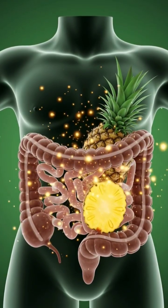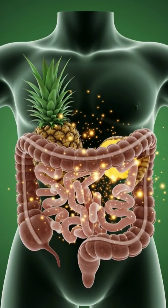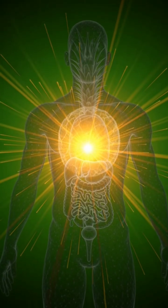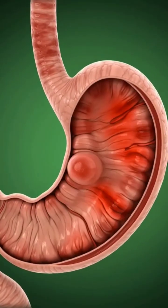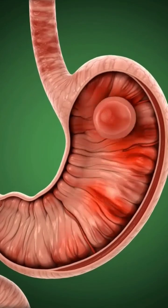healthy bacteria. A silhouette radiates energy, symbolizing an overall boost in vitality. But then the tone subtly shifts as we explore potential side effects.